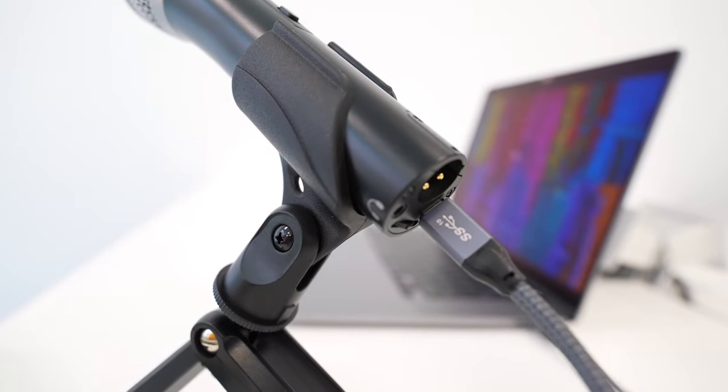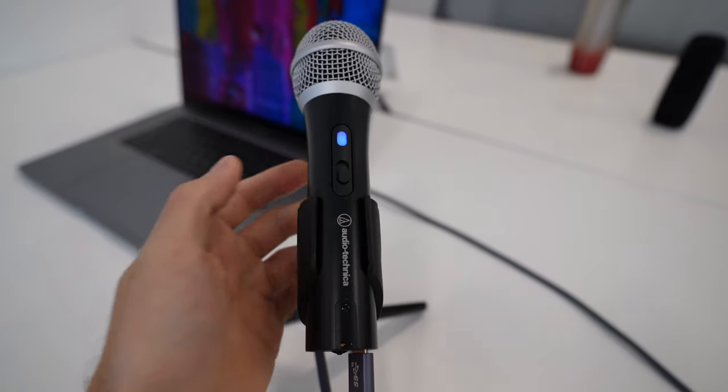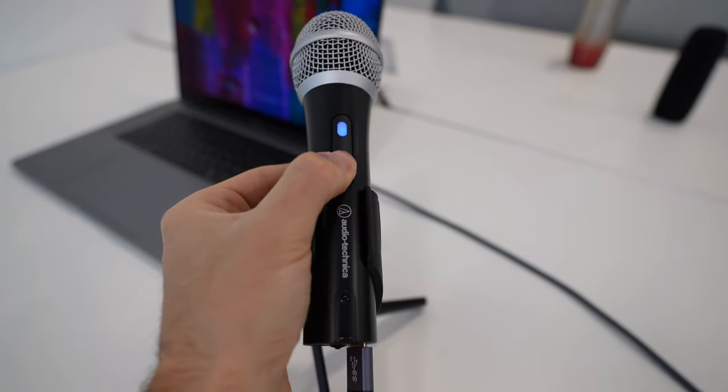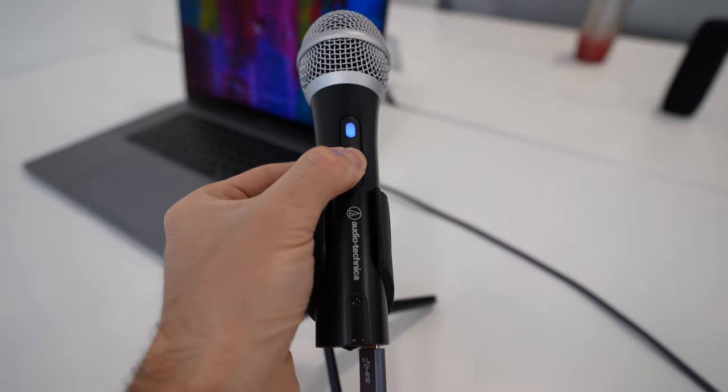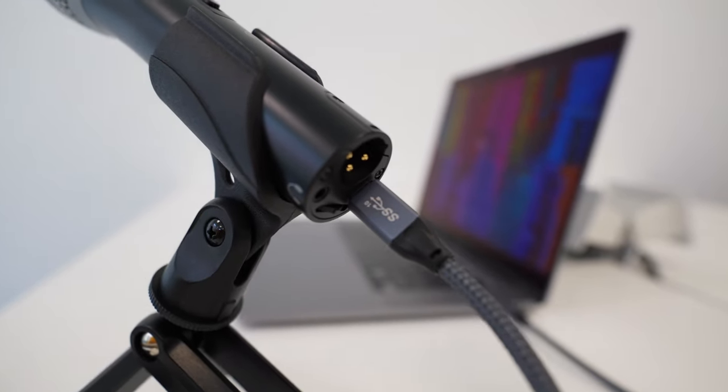Another thing I want to note is that the on/off switch can be pushed down sort of like a button, but it's not a button and doesn't do anything — at least as far as I can tell — which is really confusing. Audio Technica, please either make it a button or don't make it clickable.